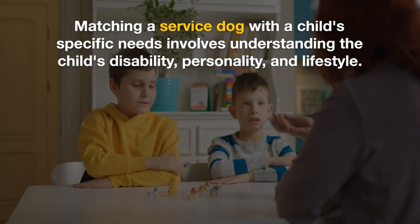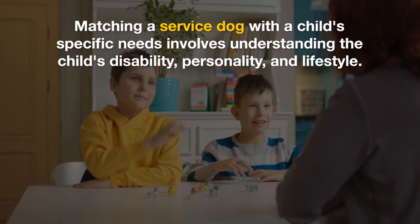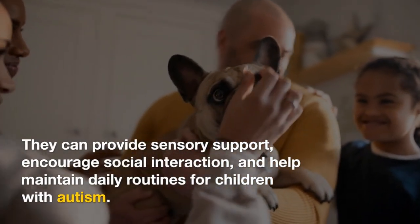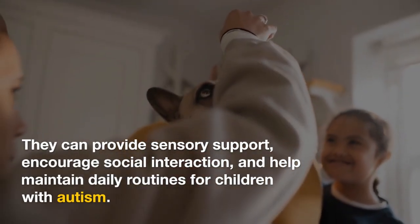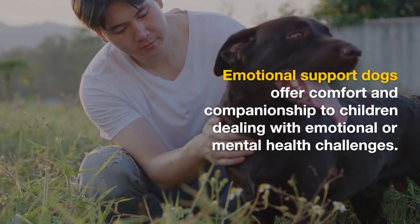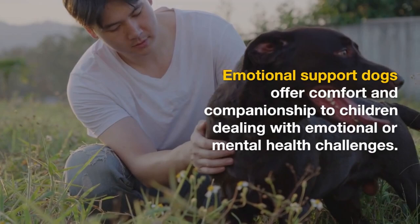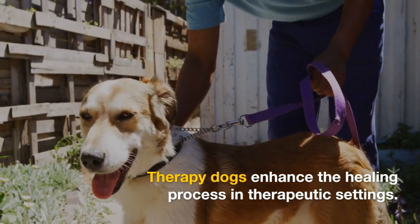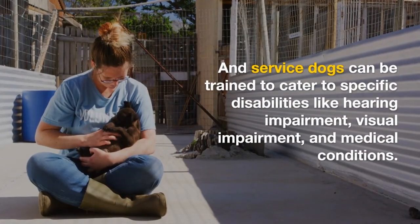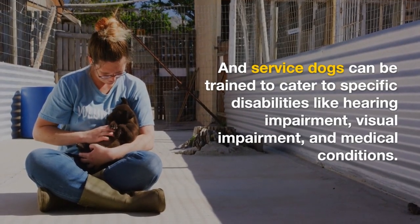Matching a service dog with a child's specific needs involves understanding the child's disability, personality, and lifestyle. They can provide sensory support, encourage social interaction, and help maintain daily routines for children with autism. Emotional support dogs offer comfort and companionship to children dealing with emotional or mental health challenges. Therapy dogs enhance the healing process in therapeutic settings. Service dogs can also be trained to cater to specific disabilities like hearing impairment, visual impairment, and medical conditions.